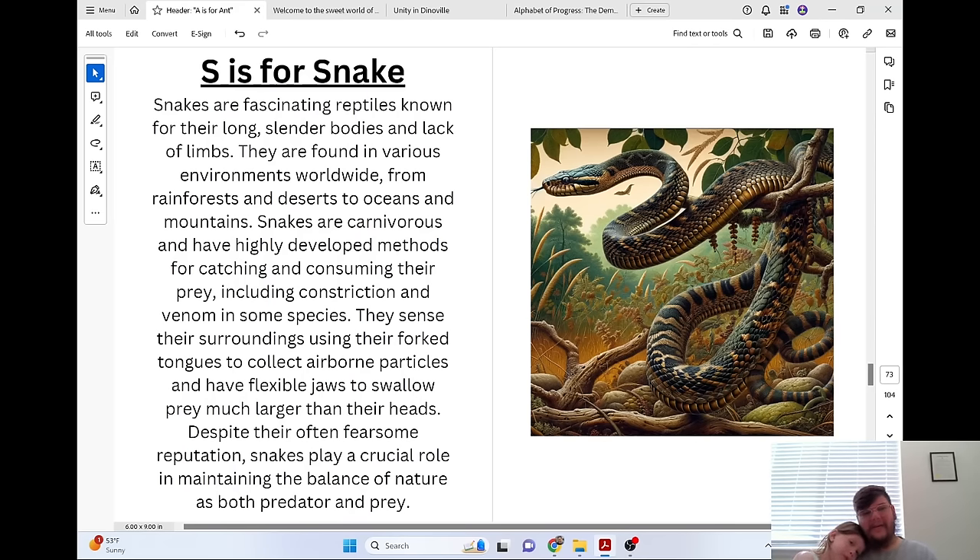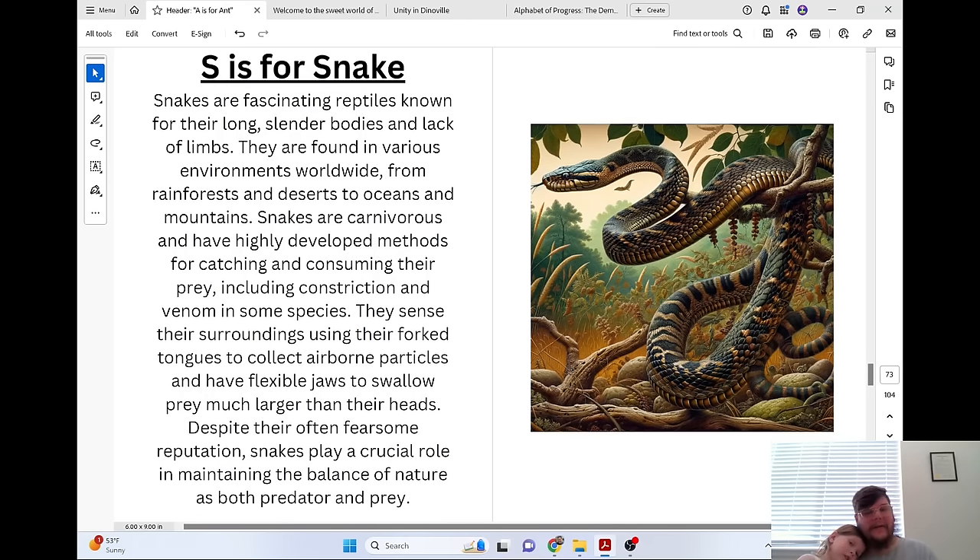S is for Snake. Snakes are fascinating reptiles known for their long, slender bodies and lack of limbs. They are found in various environments worldwide, from rainforests and deserts to oceans and mountains. Snakes are carnivorous and have highly developed methods for catching and consuming their prey, including constriction and venom in some species. They sense their surroundings using their forked tongues to collect airborne particles and have flexible jaws to swallow prey much larger than their heads. Despite their often fearsome reputation, snakes play a crucial role in maintaining the balance of nature as both predator and prey.